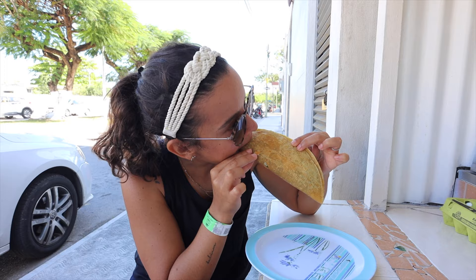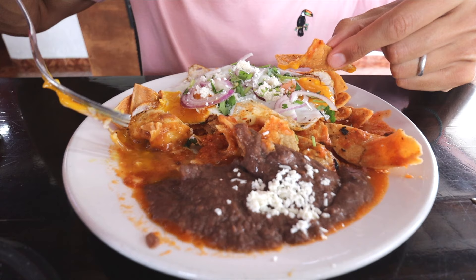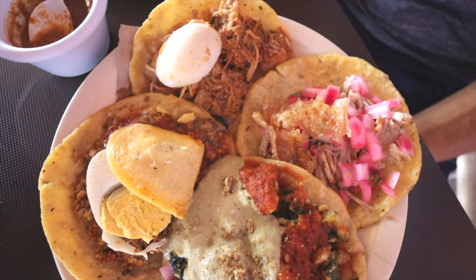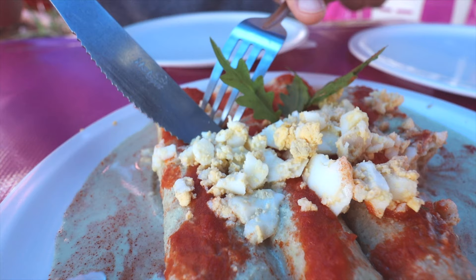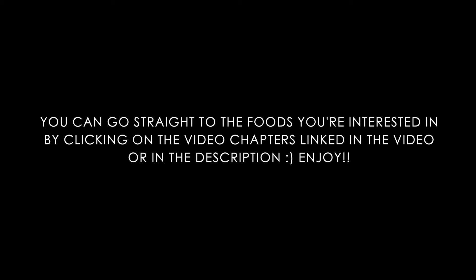We love good food. We couldn't get enough of all the delicious foods from the Yucatan Peninsula, and even after two months here there were still dishes that we hadn't tried yet. So in today's video we set out to explore Mérida and went out on a hunt to find the best places to try some of the region's most traditional dishes. We do not recommend watching this video if you're hungry.